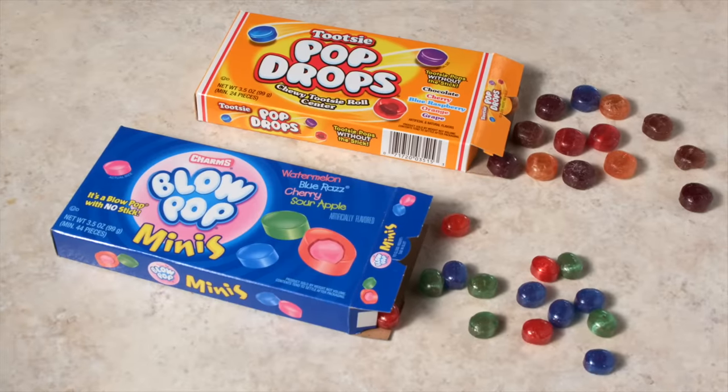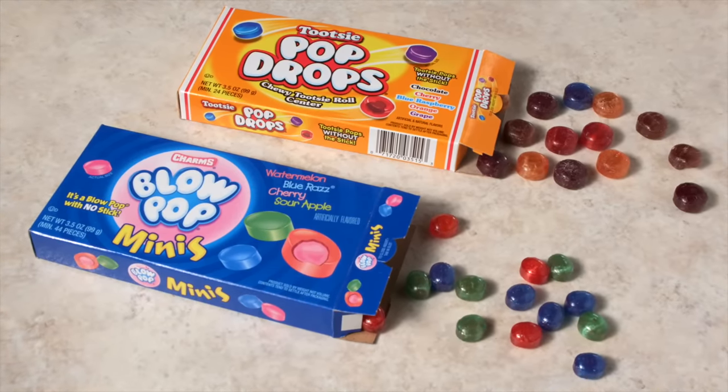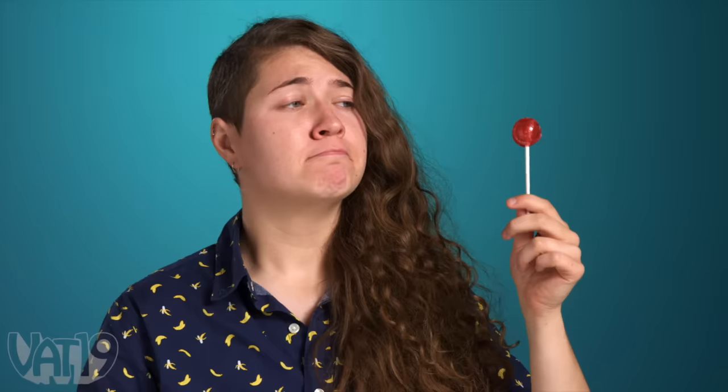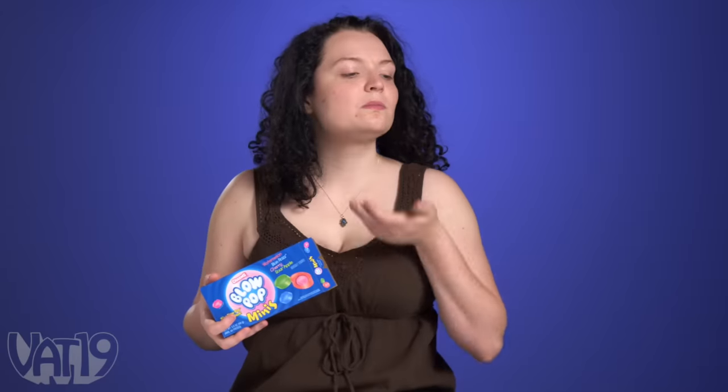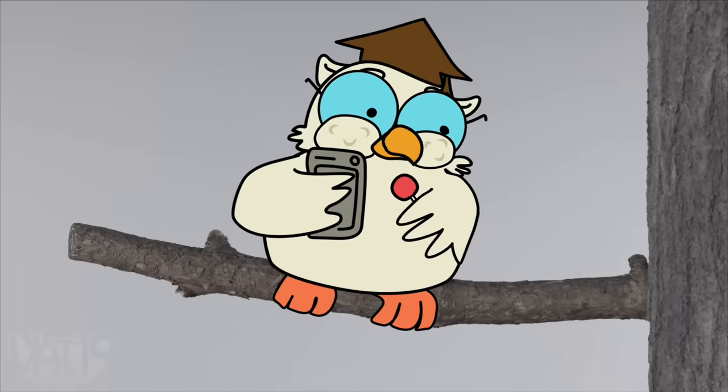Enjoy a stickless version of your favorite lollipop with Tootsie Pop Drops and Blow Pop Minis, a new way to enjoy the classic treats without the stick. These lovable lickables have been made mini, so you can ask Mr. Owl more interesting questions. 101. 102.